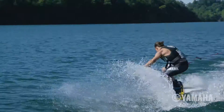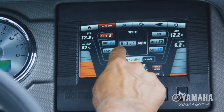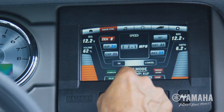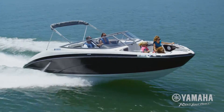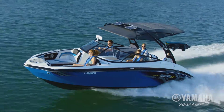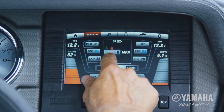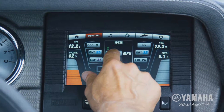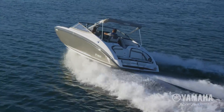Speed Control uses accurate GPS calculations to hold and maintain boat speed down to a tenth of a mile per hour. The system delivers precise cruising speeds, giving you the benefit of better fuel efficiency. Simply press the speed tab and use the touch screen or joystick control to set your preference and maintain it, even through big turns and light chop.